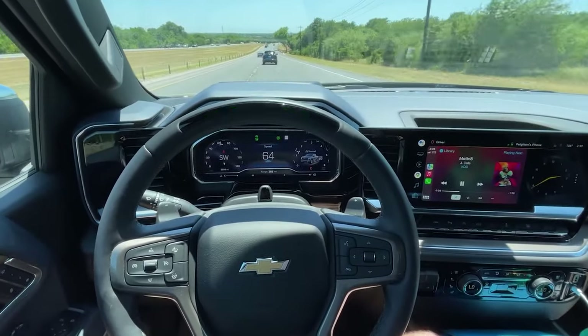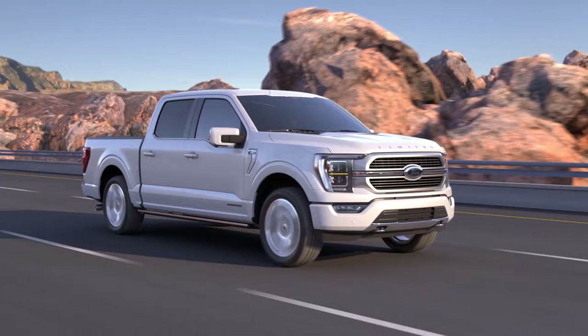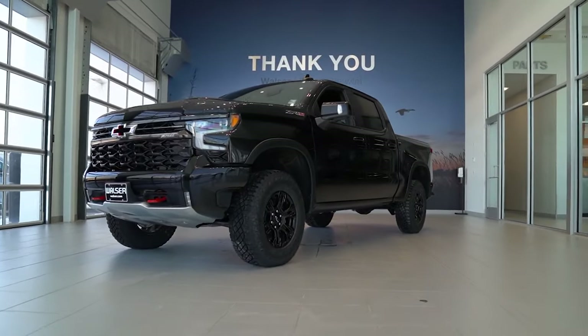The Silverado also offers a fairly advanced semi-autonomous driving system. However, Ford sells a very similar technology called Blue Cruise in many more variations of its pickup, so you can get it in rivals as well. But you can only get it in the top-tier version of the Silverado.